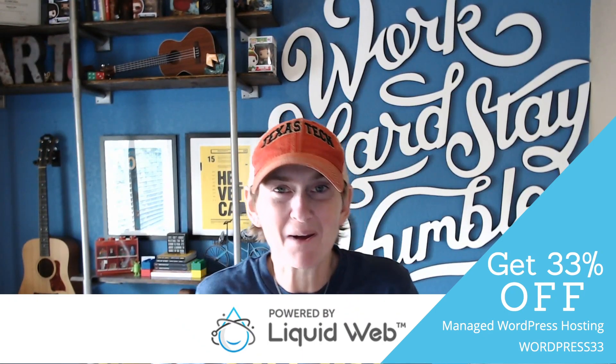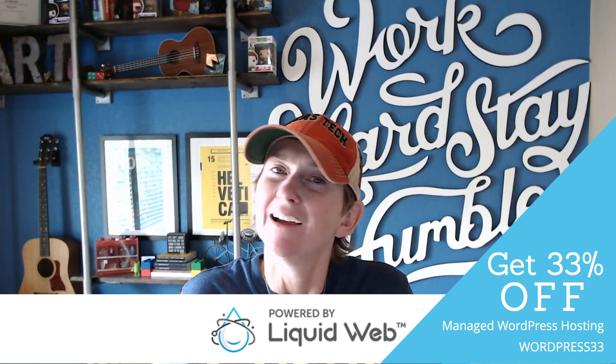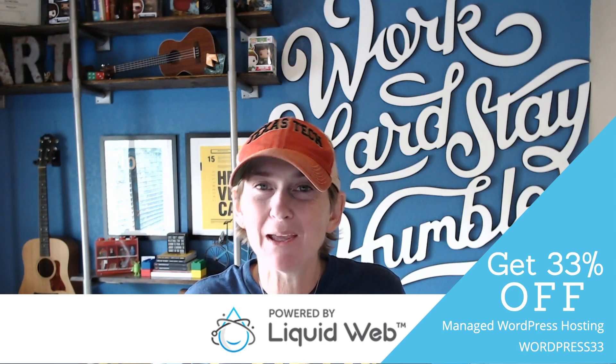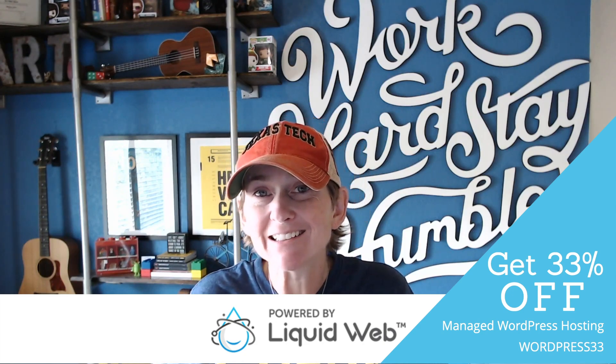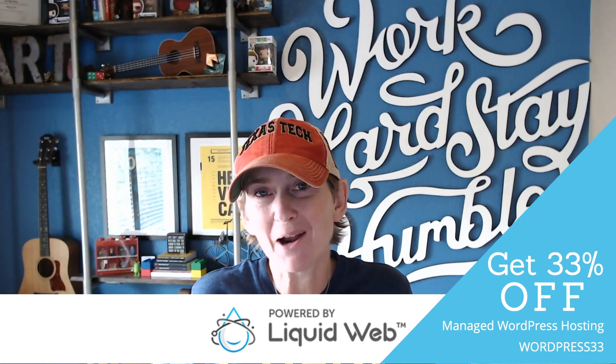Hey y'all, welcome to another WordPress Wednesday. My name is Kori Ashton and today we're going to be looking at that login screen that every WordPress website has. Should we for security reasons be blocking that or hiding it? A lot of you asked me that over the last couple of months and I thought, why don't we address it?